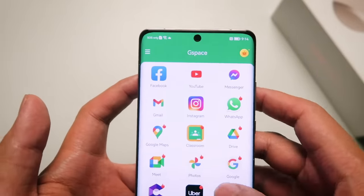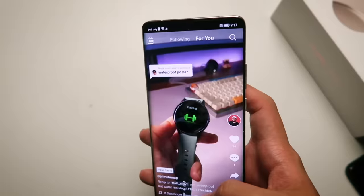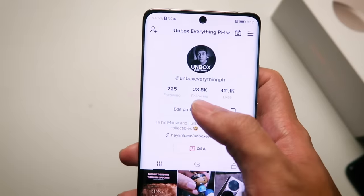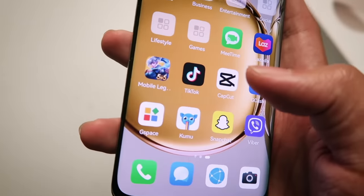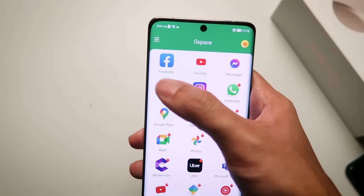For the ones downloaded through the App Gallery, they are right here on the home screen — like TikTok, Gcash, Kumu. Let's try TikTok. And if you haven't yet, don't forget to follow Unbox Everything PH on TikTok as well. But all your G-Space apps live right over here — these are all the ones you downloaded straight from the Google Play Store: stuff like YouTube, Facebook, Gmail, Google Maps, Google Photos, Google Search, Google Drive — all of that is here.